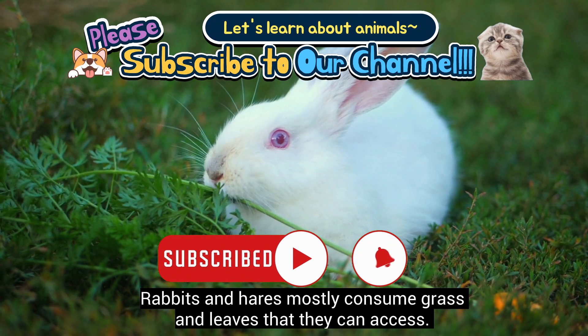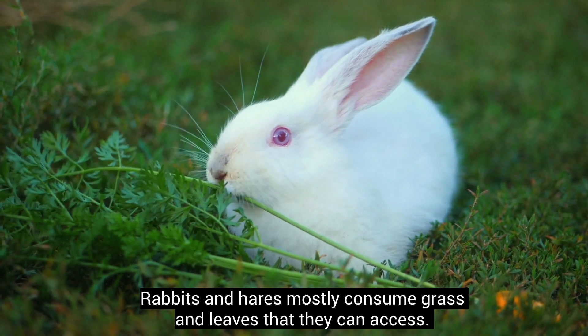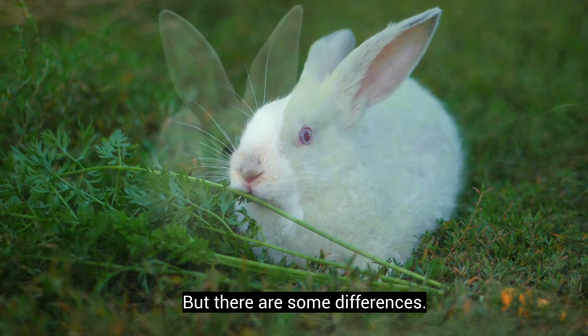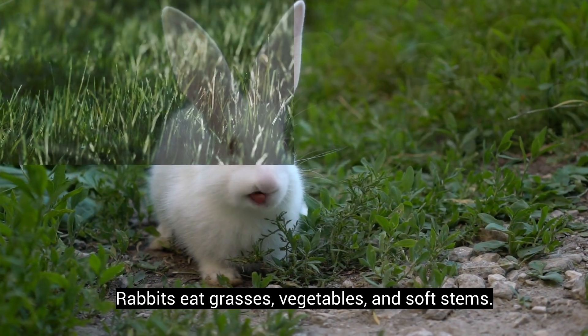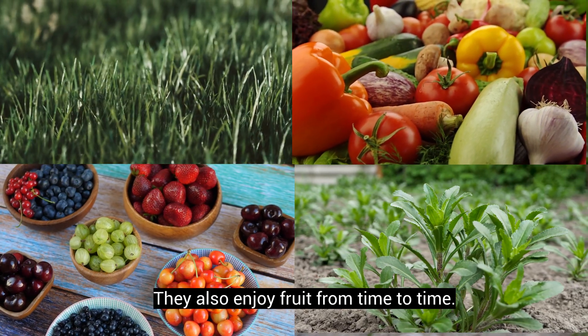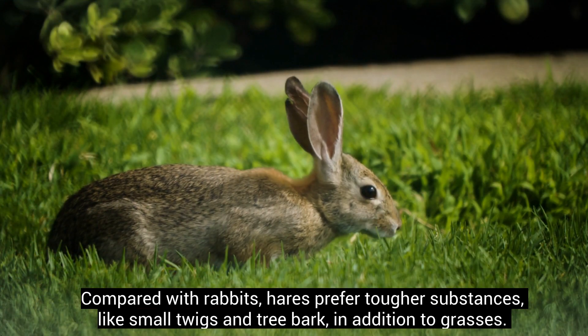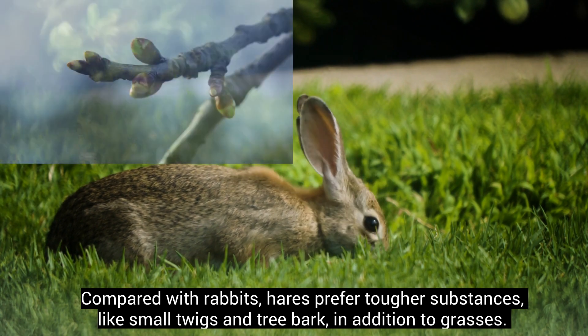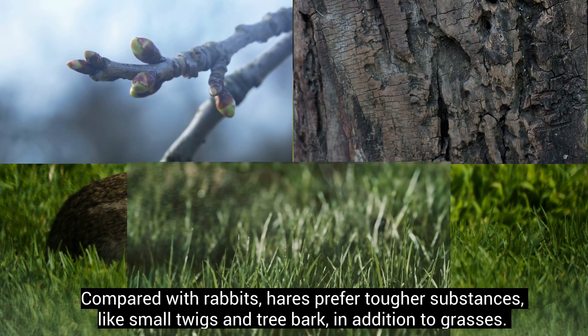Rabbits and hares mostly consume grass and leaves that they can access, but there are some differences. Rabbits eat grasses, vegetables, and soft stems. They also enjoy fruit from time to time. Compared with rabbits, hares prefer tougher substances, like small twigs and tree bark, in addition to grasses.